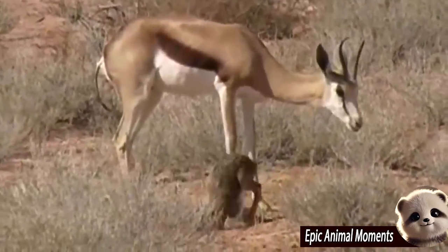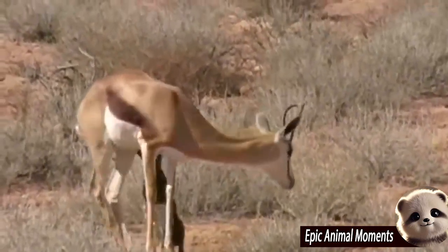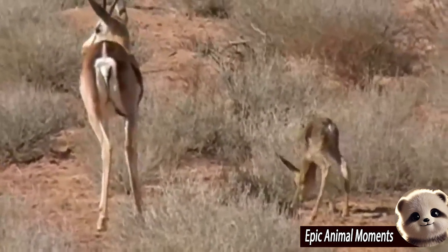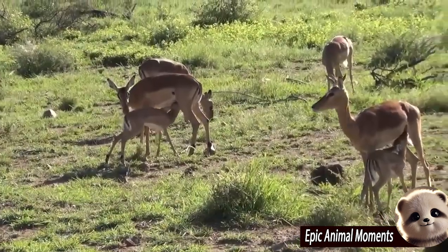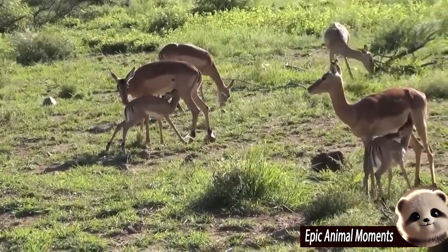All her focus is now on delivering her baby. After a short time, an impala calf is born, struggling but strong, and immediately tries to stand up, instinctively attempting to walk. The mother stays close by, protecting and supporting her newborn, ensuring it is safe from predators right after birth.